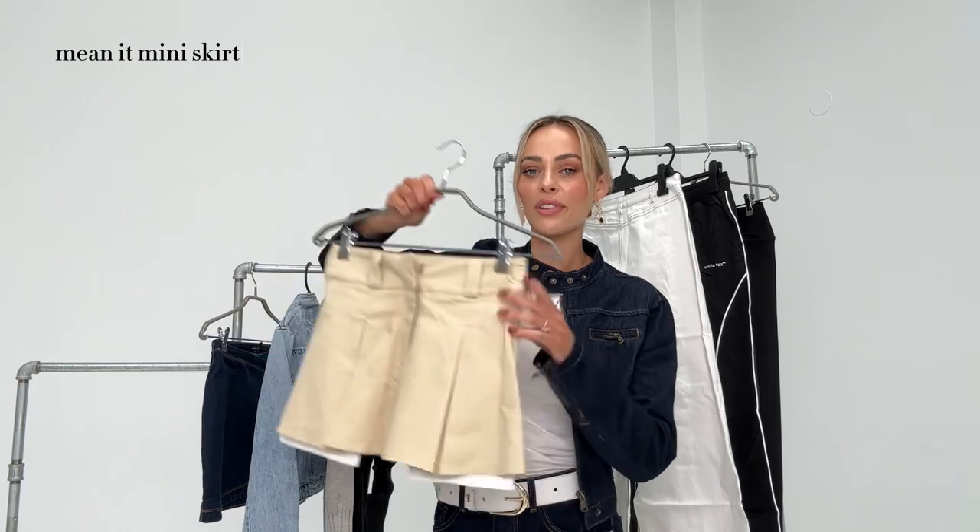Next I got the Mina Mini Skirt in oat. I just love the shape of it — I think it's going to be a really good fit. With one of those big thick belts it would look so cute, especially with a plain white top or a big oversized leather jacket in winter.